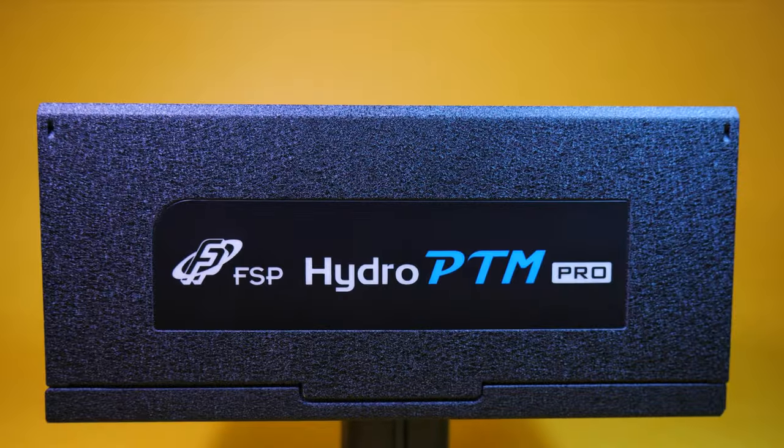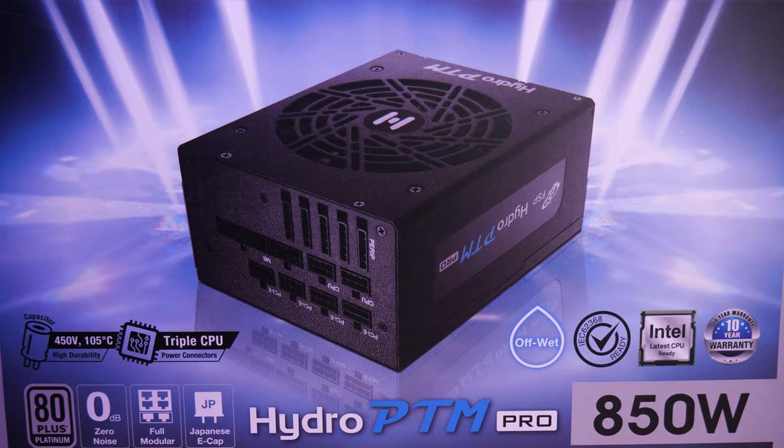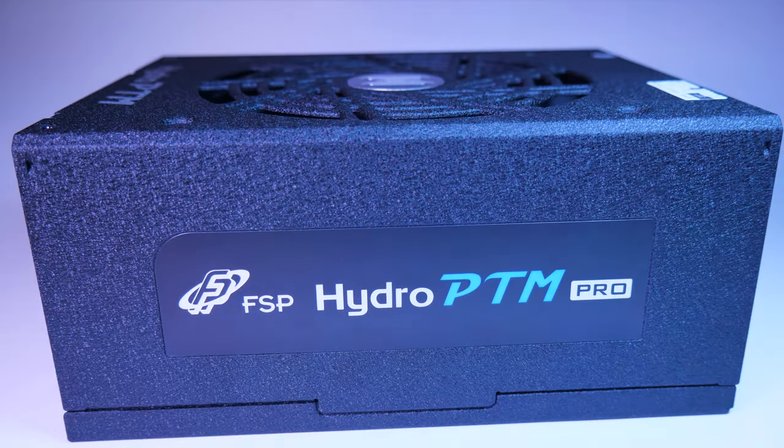The new FSP Hydro Pro G is reliable even in harsh environments. A compact, fully modular 80-plus gold supply with dual ATX 8-pin, eco switch, 10-year warranty and it's perfect for your next build. Check it out at the link below.